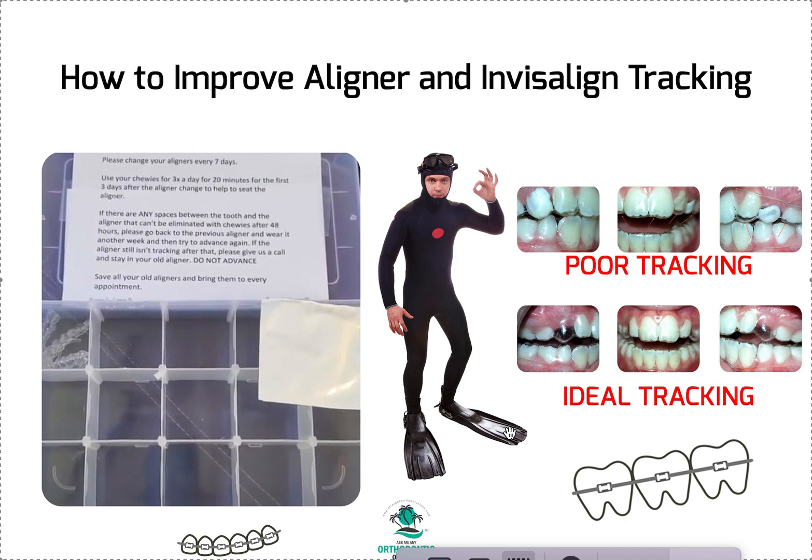My suggestion is to do both initially — partner with an orthodontist to help you, then learn to take it from there. So, how to improve aligner and Invisalign tracking: first, you need to understand what tracking is. Tracking is only going to happen if your ClinCheck or treatment plan is optimized. If it's not possible and not predictable, you won't get it right. Once optimized, you also need to manage the patient's compliance.